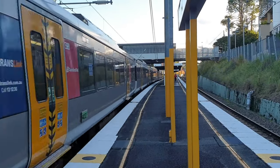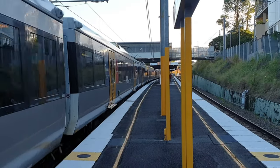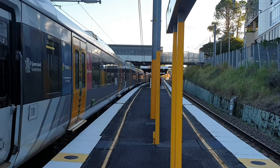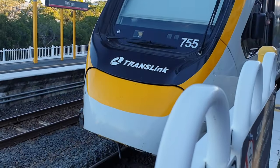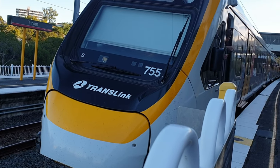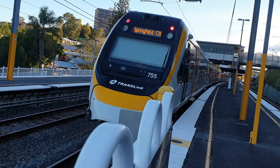NGR 775, Springfield Central service. Arriving on Platform 3, we have NGR 755, Springfield Central service. NGR 775 now departing, Springfield service.